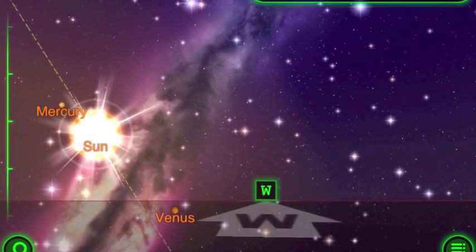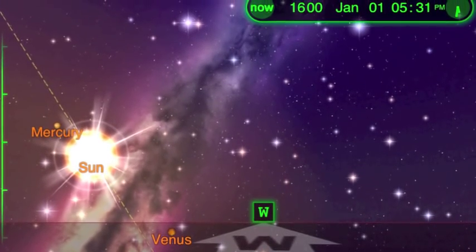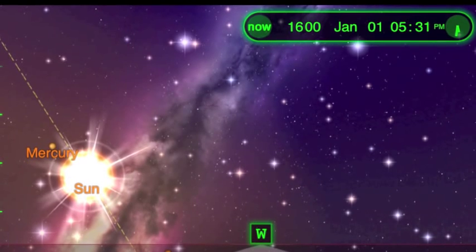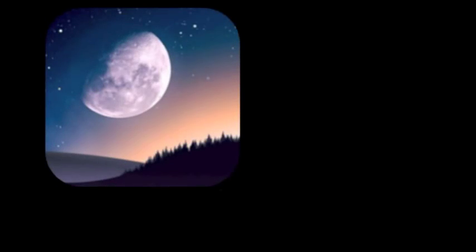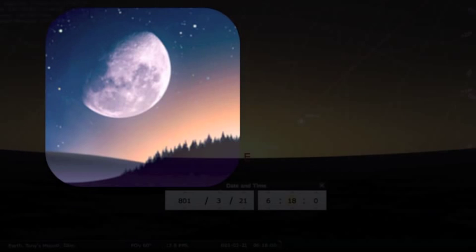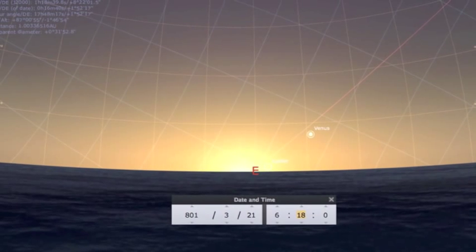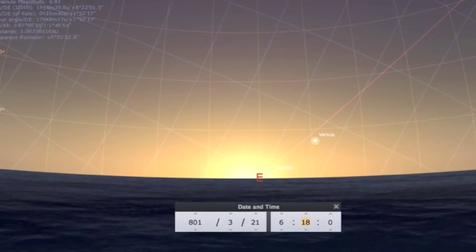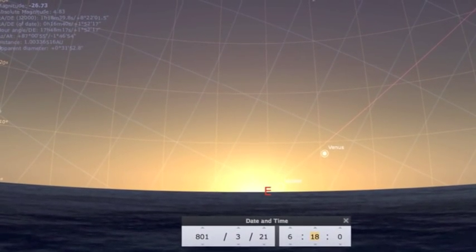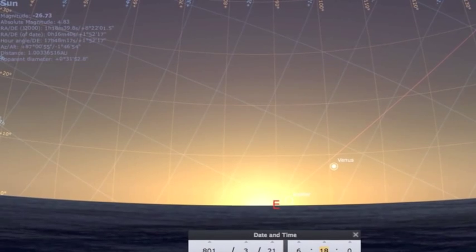StarWalk also lets you simulate the date in addition to the time of day. However, this feature only goes back to the year 1600. In order to go further back in time, we turn to Stellarium, a free application also available from iTunes. Stellarium is a software I first found for use on a desktop and had used previously for tracking stars for an observational astronomy course. Using Stellarium, I have set my location to the coordinates of Tony's Mound and set the date to the spring equinox of the year 801 CE, roughly the time when the Bell Glade people might have been performing their ceremonial rituals at this complex.